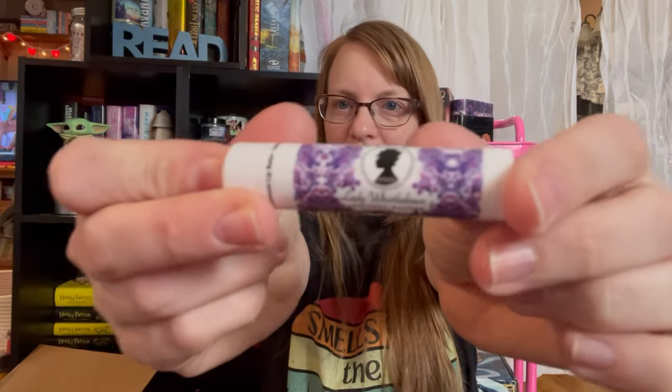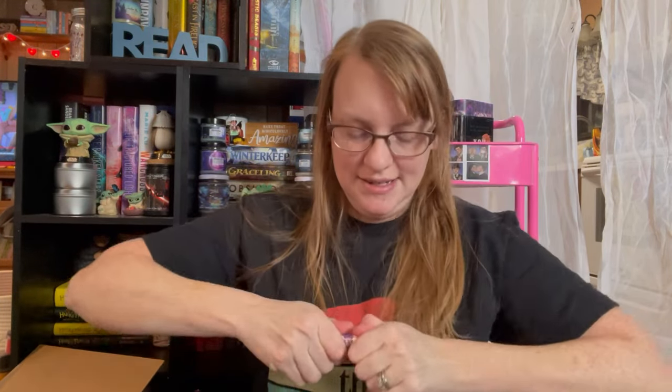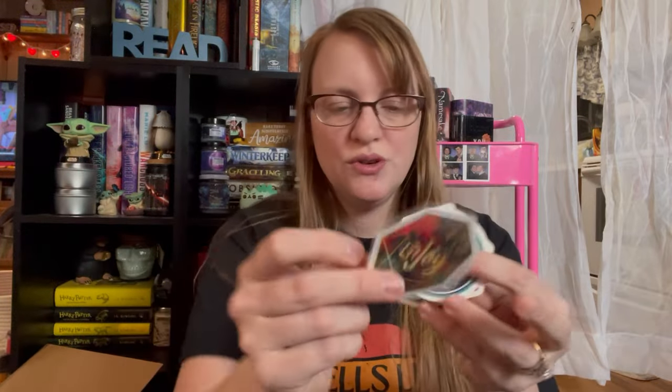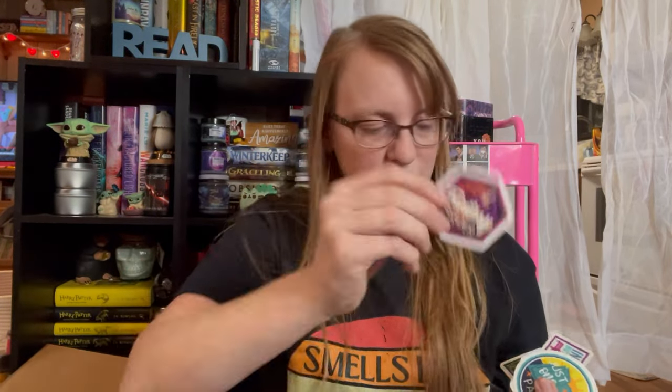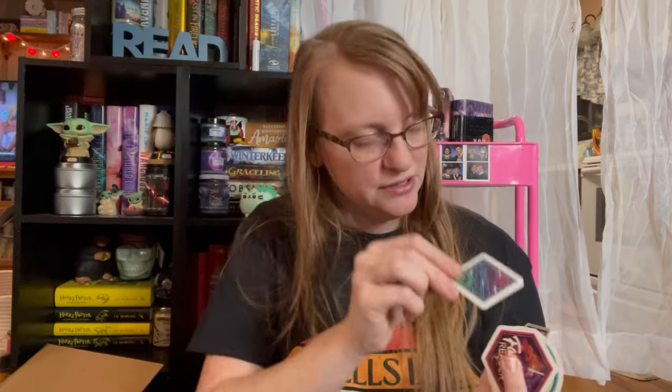I also got Bridgerton chapstick. This is actually Lady Whistledown Society Paper, and it's lemonade flavored. It smells like lemonade. Let's give it a go. Mmm, it's really nice. I also got some other stickers. I'm going to add some of these to my cups. There's a LitJoy one, a 'Just One More Page,' Fantasy Reader, Sci-Fi Reader, and then it says 'Introvert, but willing to talk books' — because that's exactly what I am.